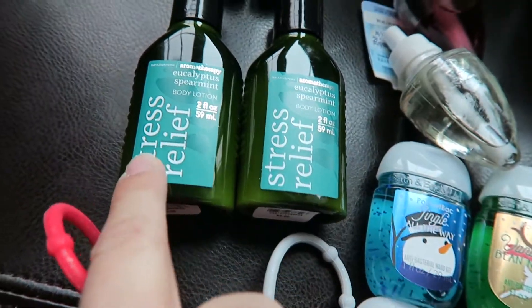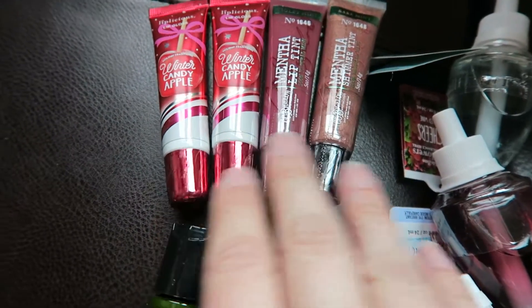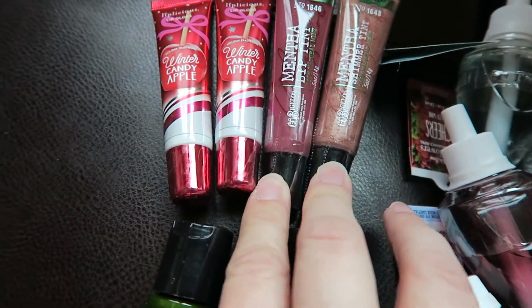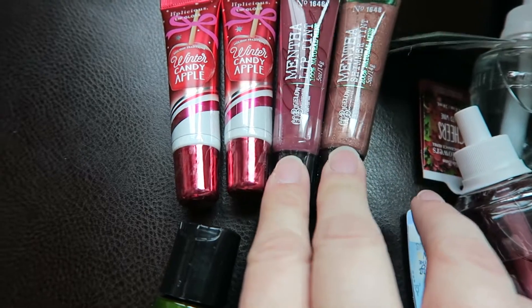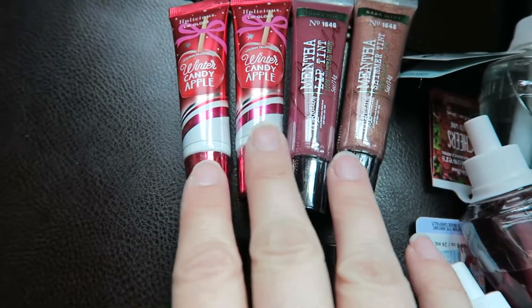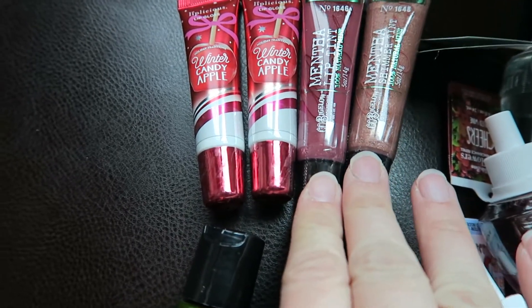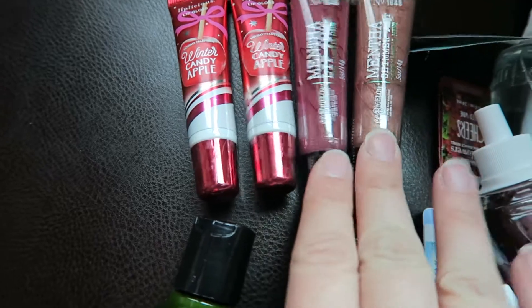I have two of the miniature stress relief bottles, and these are going to be for teachers. I also have four lip glosses — I absolutely love the mints kind. One of them is probably going to be for myself and three for teachers. I have two candy apple and two different kinds of mint.